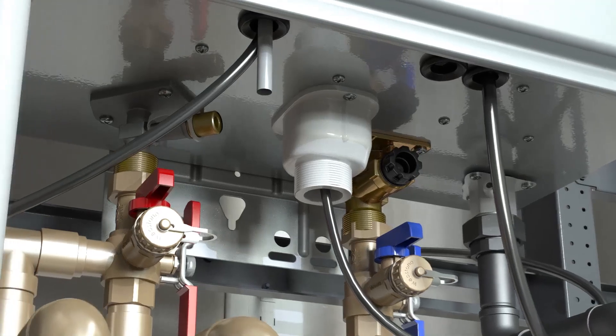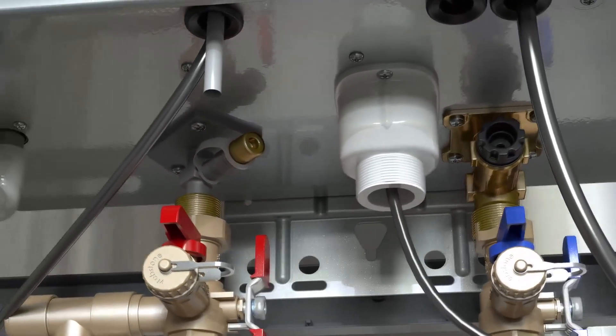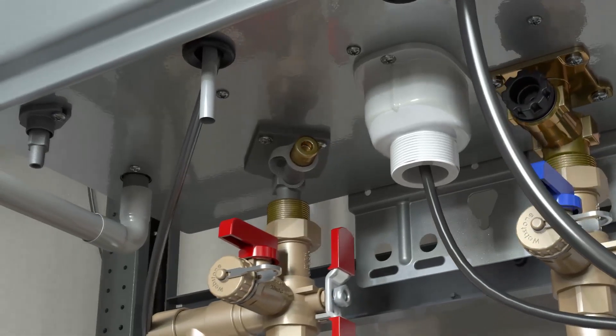Building on a tradition of innovation, Rheem has developed this new commercial line with advanced features and flexible, scalable install options.